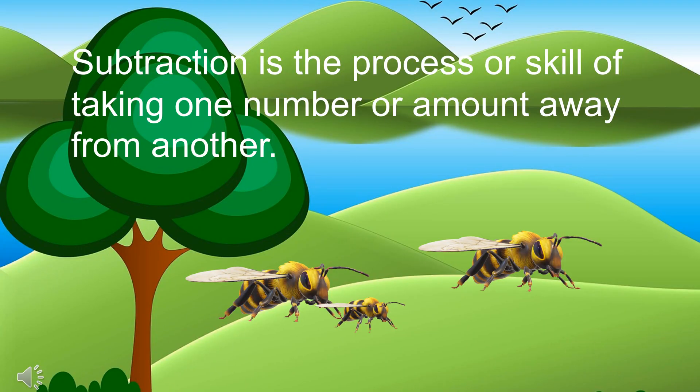Subtraction is the process or skill of taking one number or amount away from another.